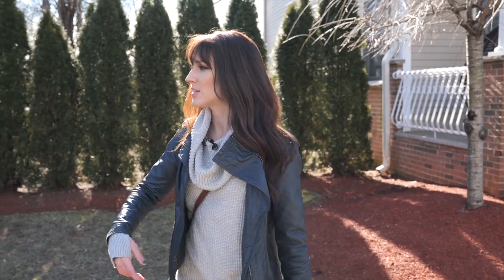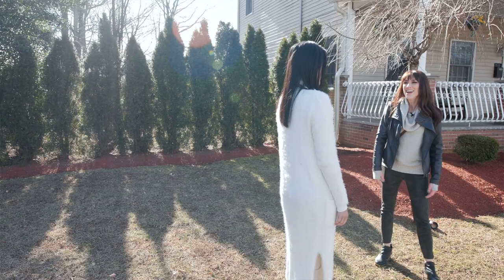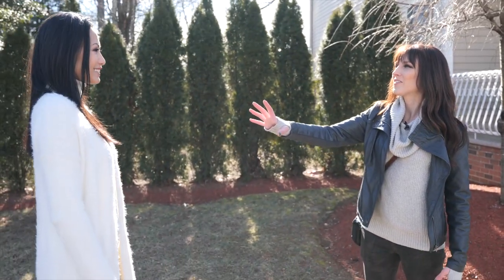The number one mistake I see is lighting — by far, lighting. I'm going to take our model Samantha and put her in really bad light. Right now if we look at her face, she has totally uneven light on her. So let's take a really bad picture of Samantha.